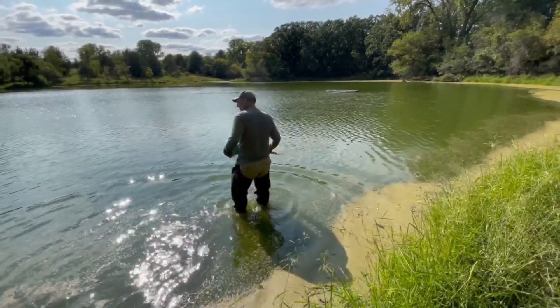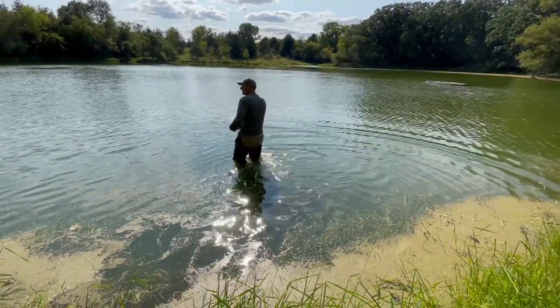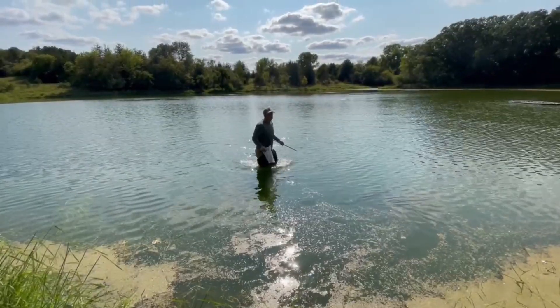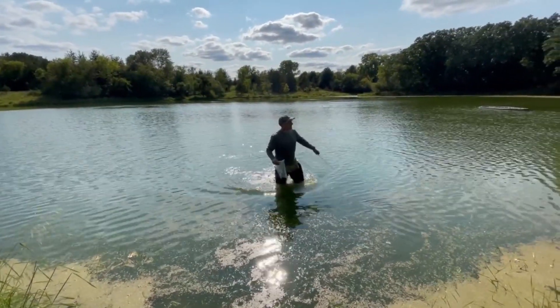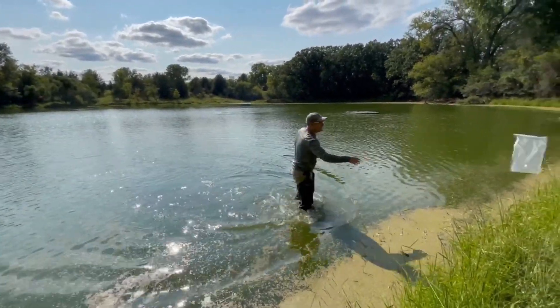Definitely, definitely firmer. A hundred percent firmer. And drop it right there. So now I'm going to go over by the rock — you can follow me and we'll see what we got.